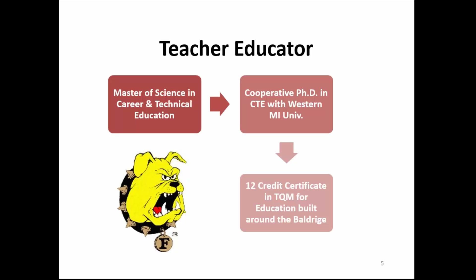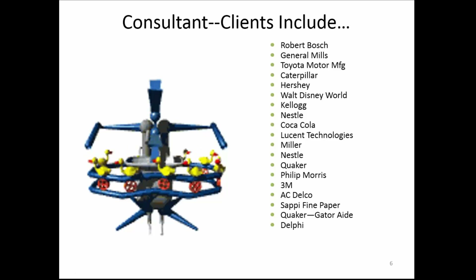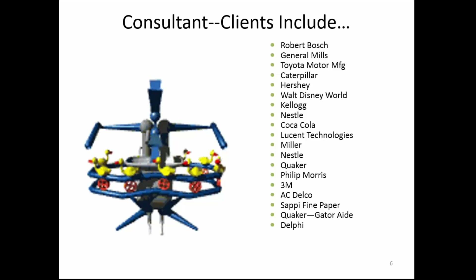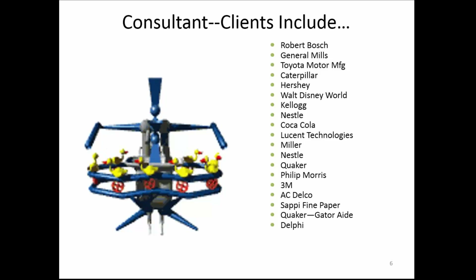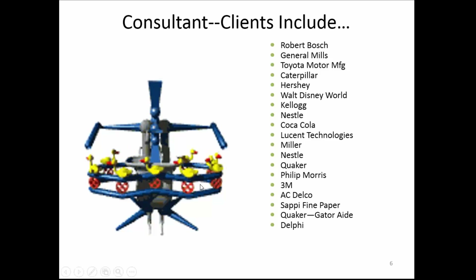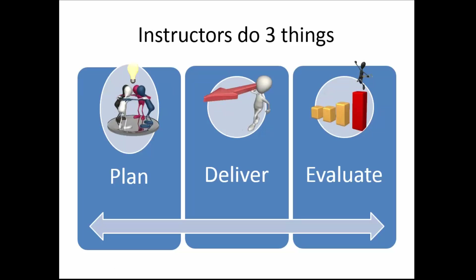For the past 30 years I've been a teacher educator at Ferris. I came when Ferris started their master's degree in career and technical education. Since then we have a cooperative PhD in career and technical education with Western Michigan University, and my contribution to that doctorate is a 12-credit certificate in quality. I do this same work for lots of business and industry clients, and I truly understand the issues they're having relative to getting competent workers and keeping them updated and trained.